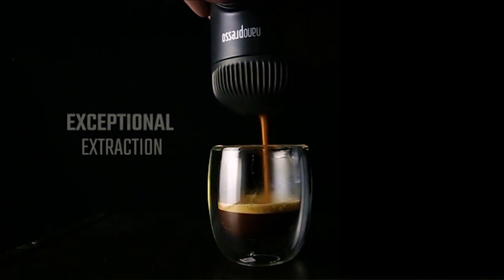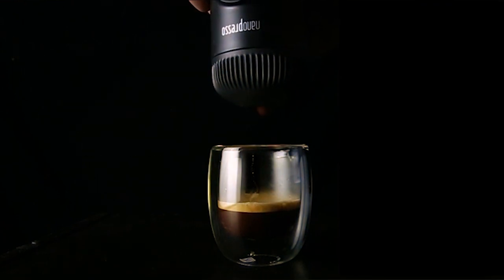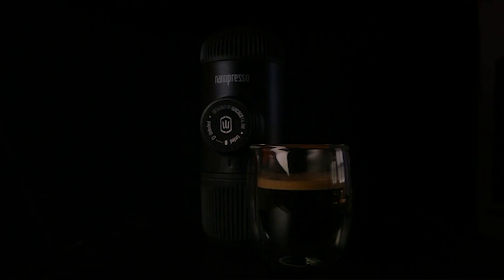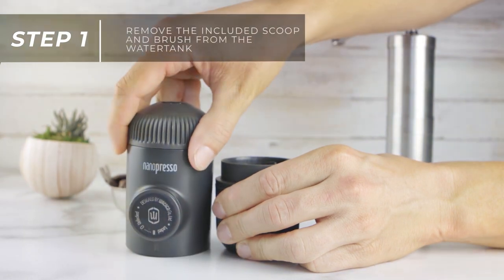With a delicious crema on top, the manual operation is surprisingly easy, and you have complete control over the brewing process. The Nanopresso is versatile and compatible with both ground coffee and Nespresso capsules, giving you options galore. Cleaning is a breeze, thanks to its detachable components. Plus, it comes with an optional barista kit for those who want to elevate their coffee game even further.